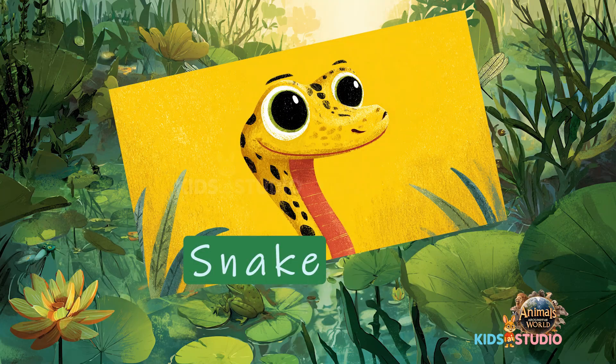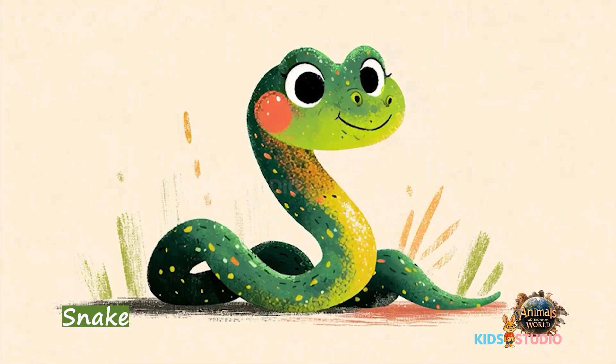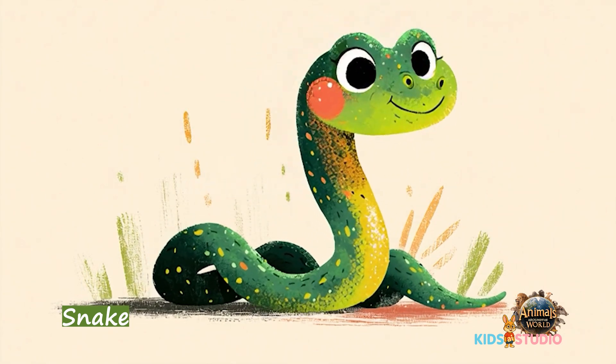Snake — legless reptiles that slither, and some are super fast.